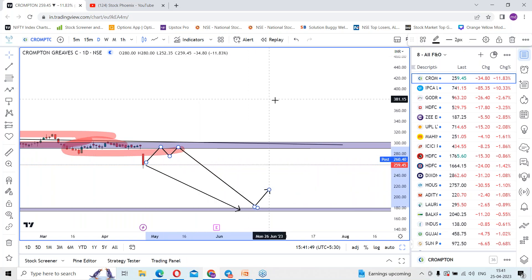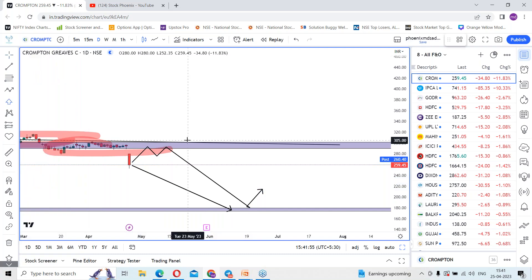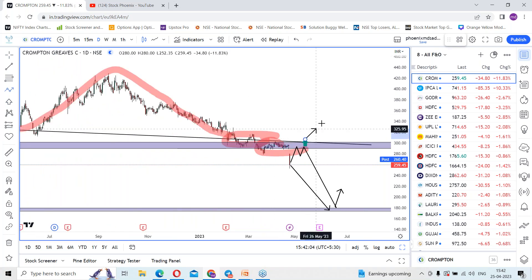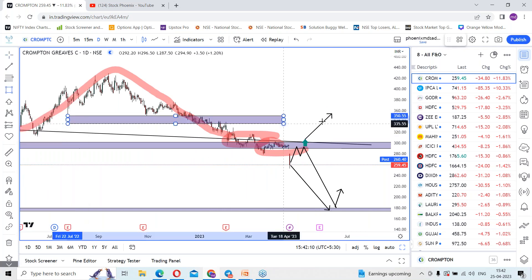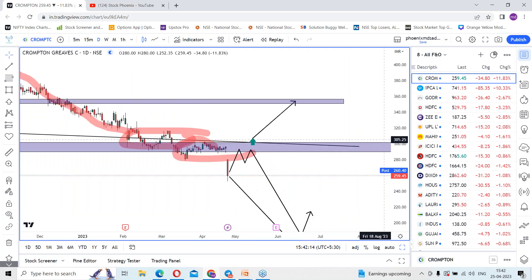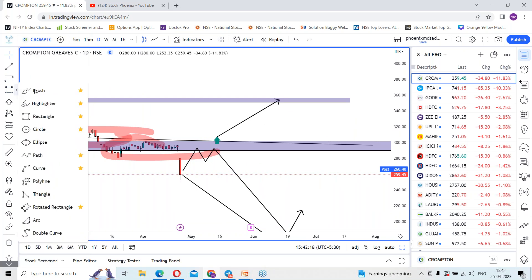According to the weekly time frame, if the movement continues and if the stock sustains above this strong support zone, it further acts as resistance levels. On sustaining above those levels, we can expect an uptrend which is highly possible to reach towards the previous swing levels around 350 rupees.